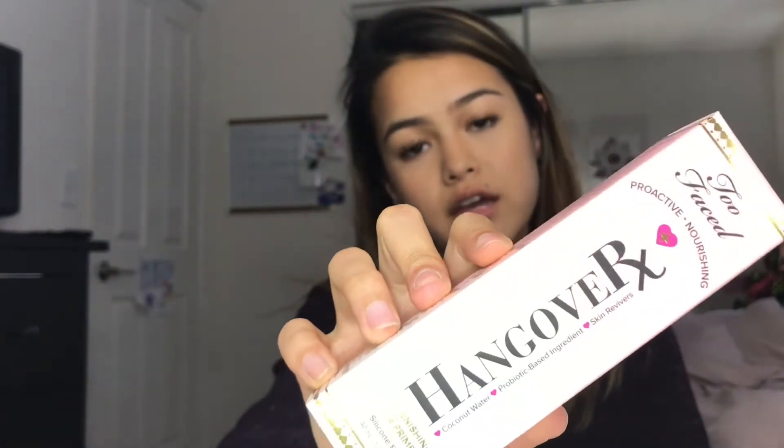The first one, which is the biggest, is the Too Faced Hangover primer. It smells like coconuts, which is honestly probably the main reason I really wanted to try it. I've been wanting to try this out for a while now.